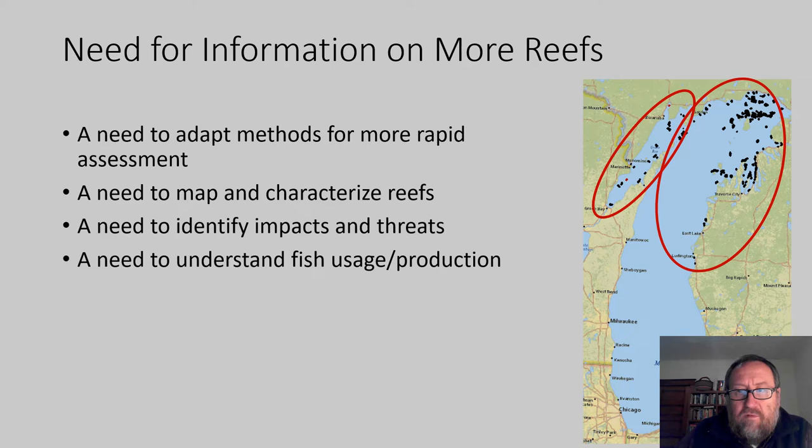A couple of different project teams in Green Bay and Northeast Lake Michigan recognized this general lack of information and launched projects to address it. The Green Bay team includes Fish and Wildlife Service, The Nature Conservancy, Wisconsin DNR, Michigan DNR, and others. The Northeast Lake Michigan project, led by Dave Clapp, includes Michigan DNR, The Nature Conservancy, Central Michigan University, and Pete Esselman's group, who were already doing important bottomland mapping work. They agreed to join efforts to elevate the physical habitat mapping work in the Northeast Lake Michigan project.